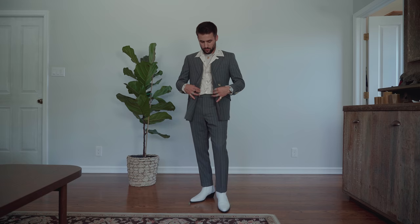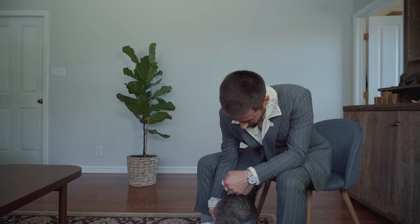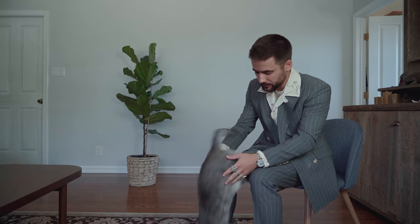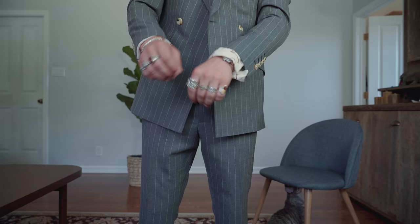This one is a modern vintage look. This is for the guy that is in touch with the history of suits, one who kind of looks back on the heritage of the suit, and puts his own modern, elevated twist on it. Oh, and that's Penny the Cat, by the way. Have fun with this one, because this is where your style really shines through.